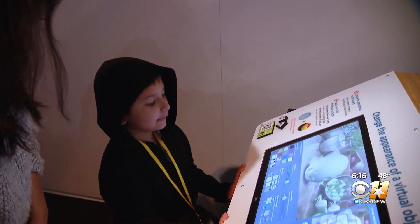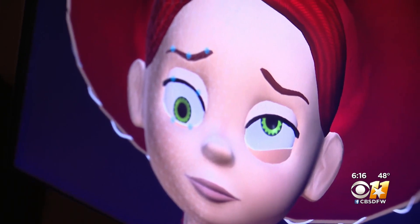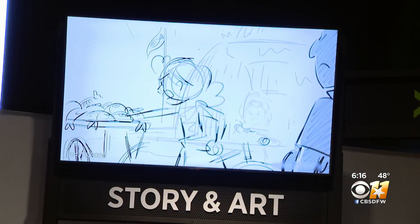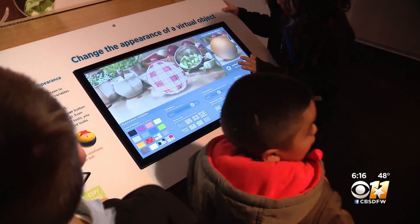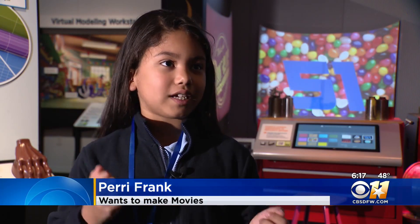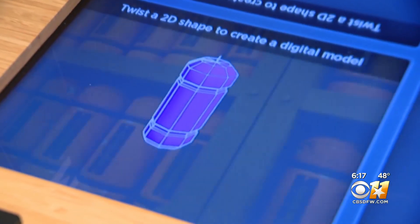In this exhibition there are 50 different hands-on interactives that will help you explore the science, technology, engineering, and math that goes into creating all of our favorite Pixar characters. You will learn about modeling, drawing, rigging, and texturing objects in space. You could try to move things around with the characters, and over there you saw how it changes colors, how it turns, and you see different shapes.